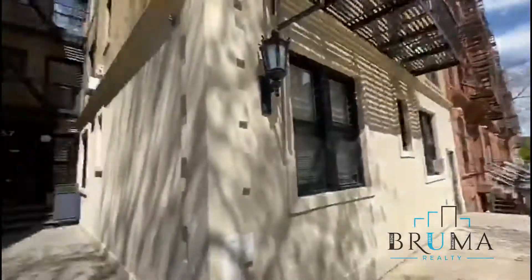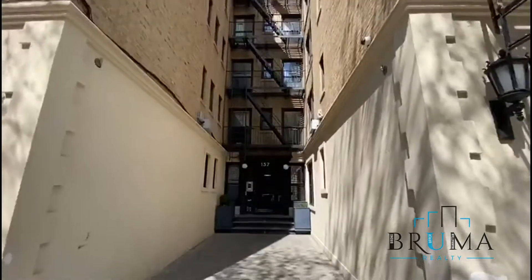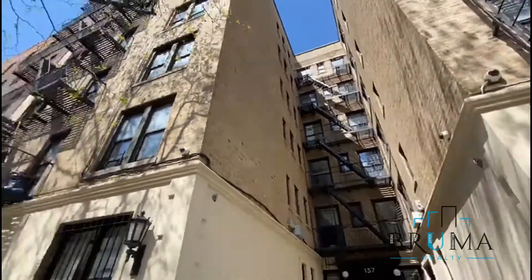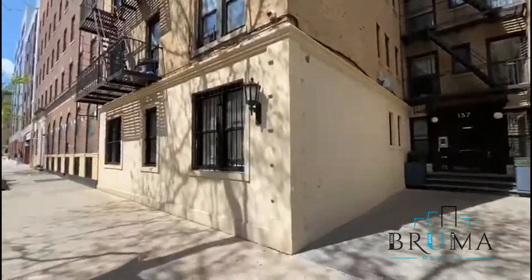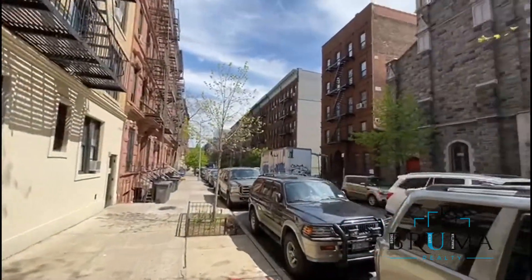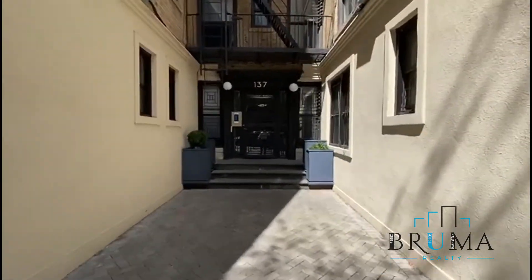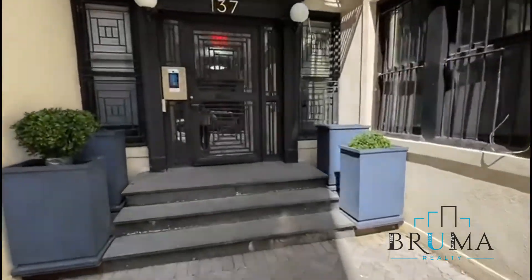137 West 137th Street — elevator building, laundry in the building, between Malcolm X and Adam Clayton Powell.